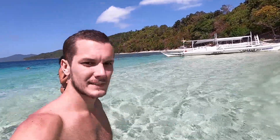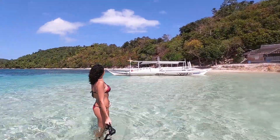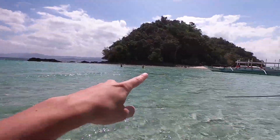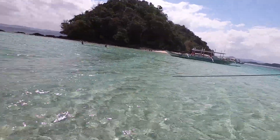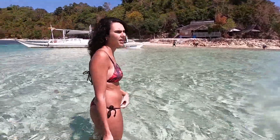Now we've come to an island called Maxima Island. You can see here the super beautiful blue water. There's one island here and then there's a second island over there as well. We've got about 30 minutes here and then we're going to have lunch.